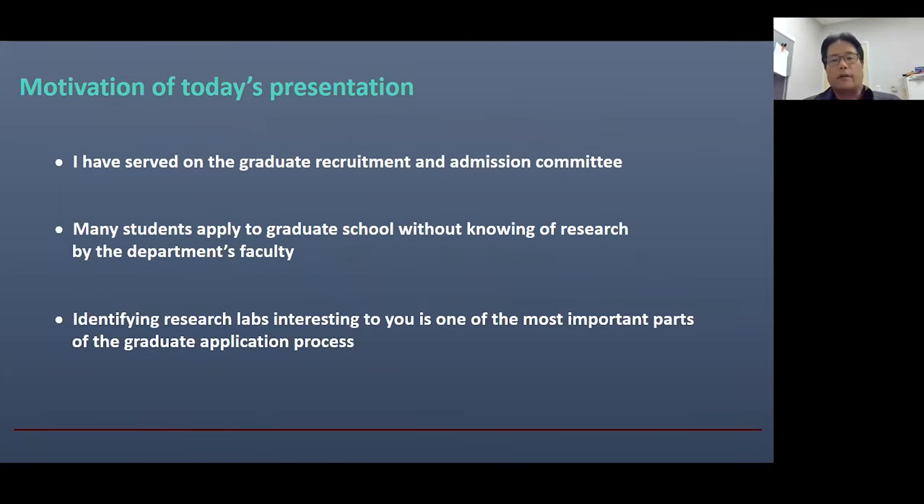For the last several years, I have served on our Departmental Graduate Recruitment and Admission Committee. Working on that committee, I noticed that many students applied to graduate school without much information about the research by faculty in the department. In fact, finding out the research labs that you are interested in is one of the most important parts, not only when you prepare your application materials, but also when you have an interview. It is also important when you decide which school you will join after receiving an admission.